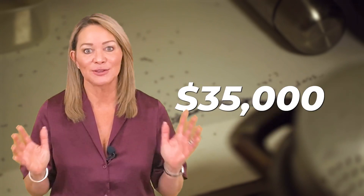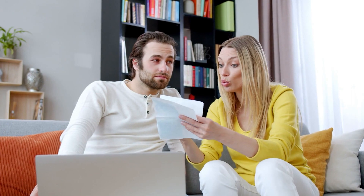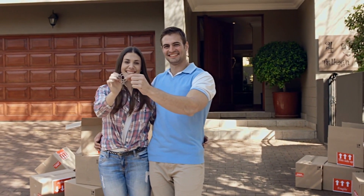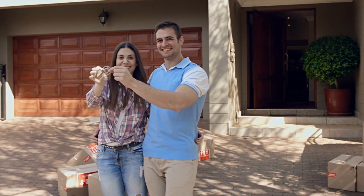I've seen termite inspections well over $35,000. Imagine getting a termite bill for $35,000 and the only way the buyer will buy the home is if it's fixed or paid for, but you've already purchased another home and you need that $35,000 to qualify for your next home. This would create a huge problem.